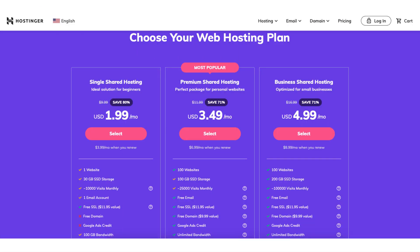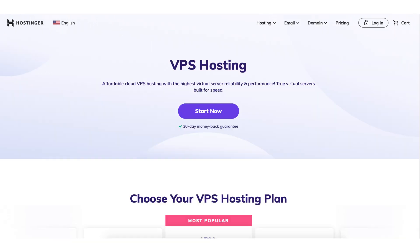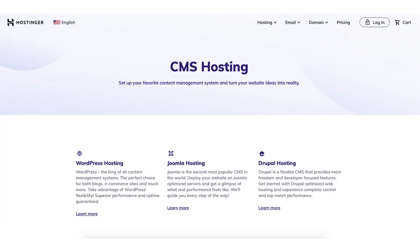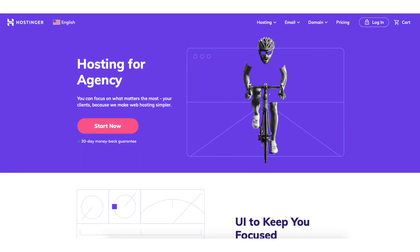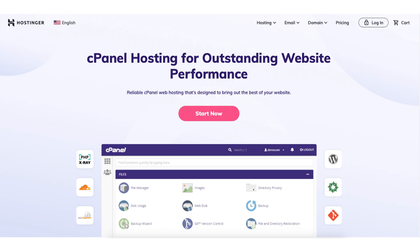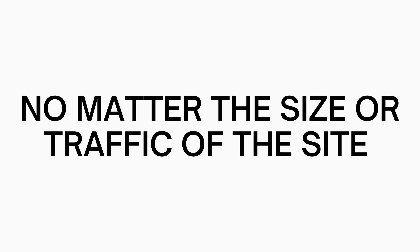Hostinger web hosting consists of the popular shared hosting plans. Other hosting services Hostinger offers are cloud hosting, WordPress hosting, VPS hosting, Minecraft server hosting, CMS hosting, ecommerce hosting, web hosting for agencies, Cyberpanel hosting, and cPanel hosting. Hostinger has web hosting services for everyone's needs, whether your site is big, small, low traffic, or high traffic.